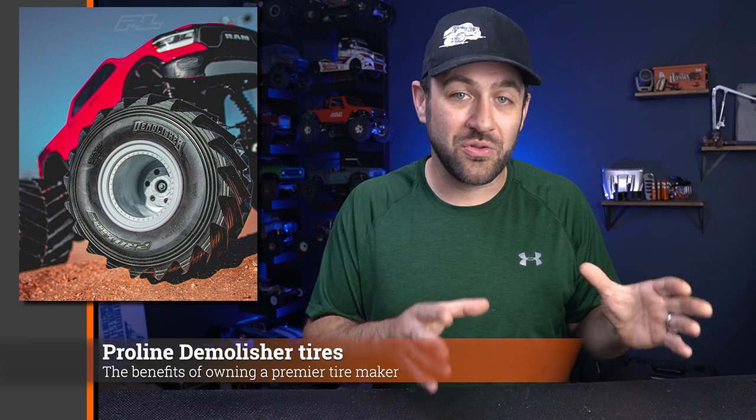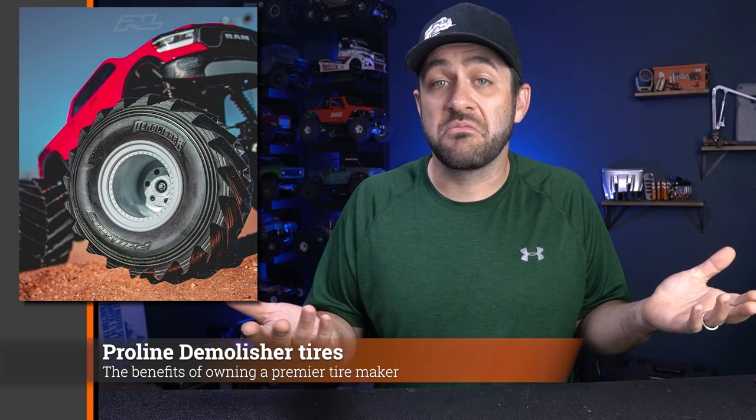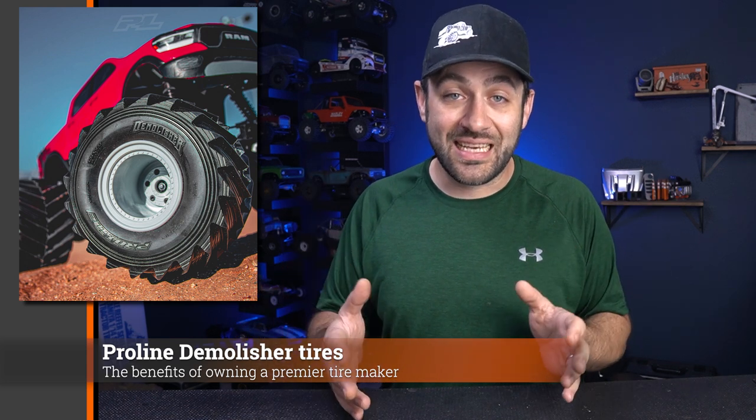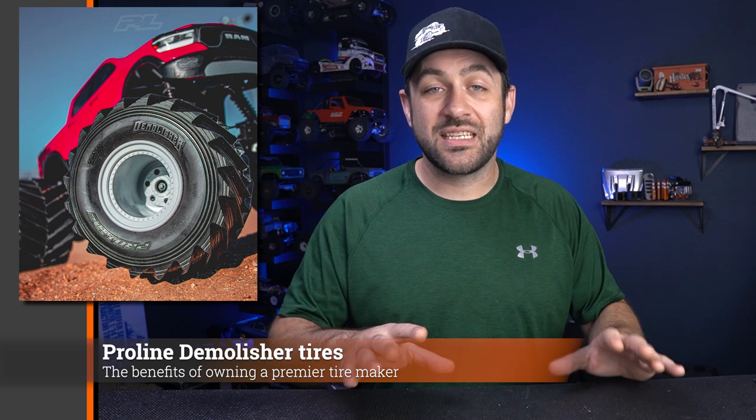$599 is getting up in the range where it may make some of the market waver. But for solid axle monster truck fans, if you've built them before you know they can be expensive — it may have been hard to build something to this level under this price tag. The next story segues perfectly from the LMT: with the release of this new monster truck, Proline — now owned by Horizon — released an optional upgraded set of tires for it the very same day. That's a great example of that new ownership at work.